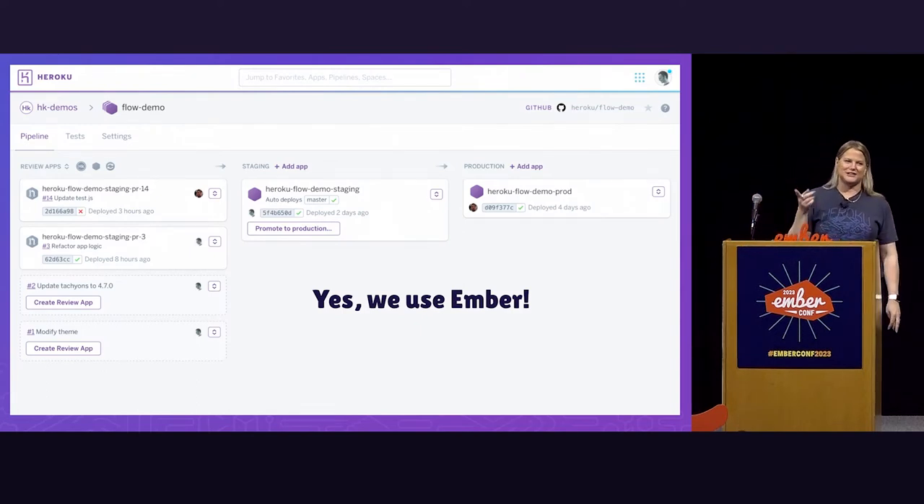Before I get started, I've heard this question a lot over the past two days — and the answer is yes, we do use Ember. We have been using Ember on the Heroku front-end team since about 2015, so just getting that out there.